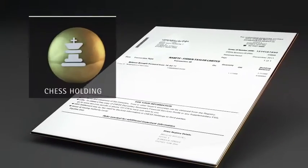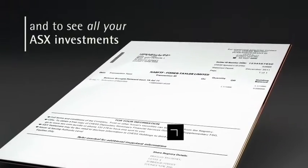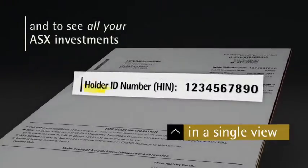It uses CHESS to manage your ASX holdings, giving you a single view across all your investments linked to your Holder Identification Number, or HIN.